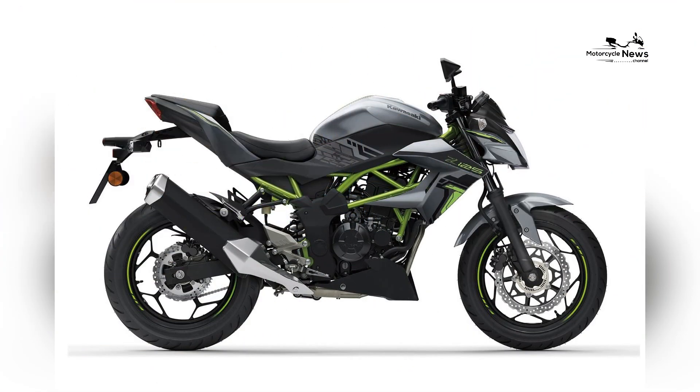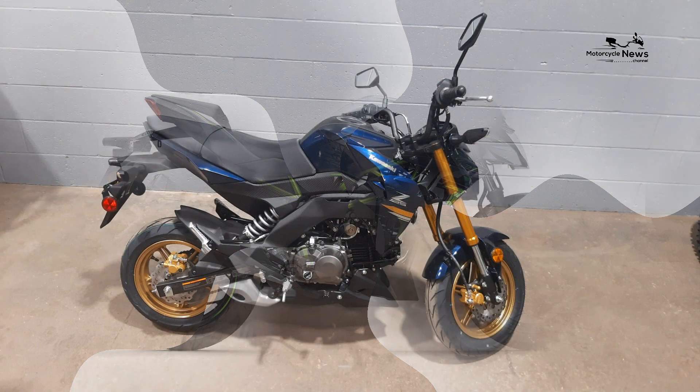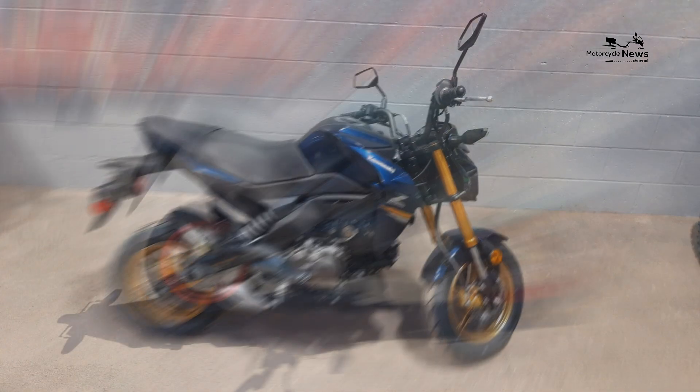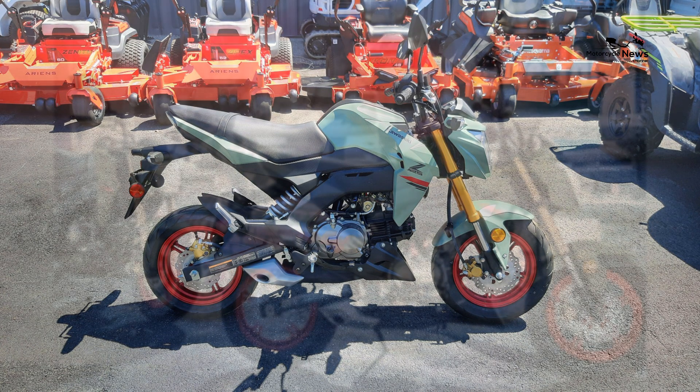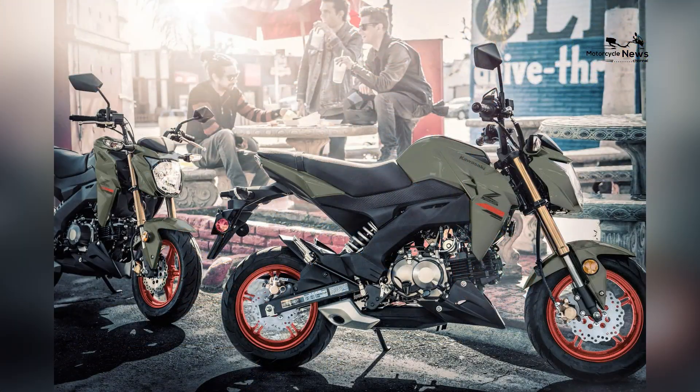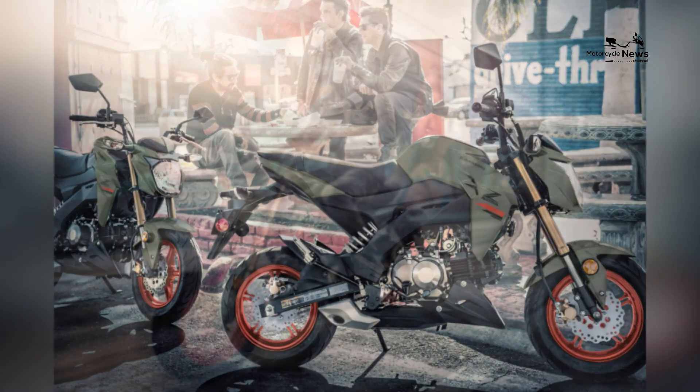With its lightweight design, responsive engine, and sporty aesthetics, the Z125 Pro offers a thrilling and accessible riding experience for riders who value fun, versatility, and ease of use. Let's delve into the details of this exceptional machine.